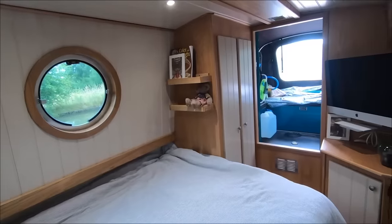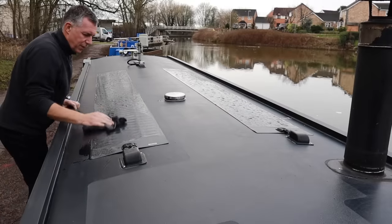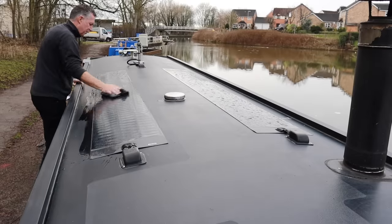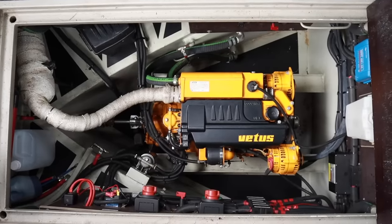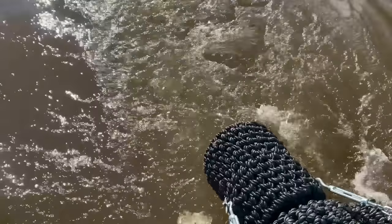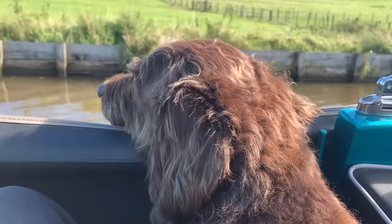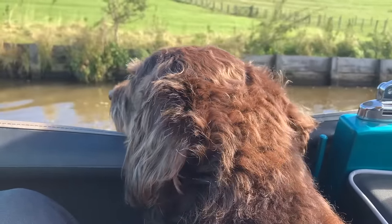There are doors leading out to the bow and storage in the step. We've got four solar panels at 125 watts each, giving us 500 watts of solar. We have a 43-horsepower Vetus engine, three lead-acid batteries, and we recently installed a lithium battery — it's been a real game changer. We used to run the engine five or six hours before batteries built up to float, but now we can cruise for an hour and the battery is at 100%. We can go five or six days without running the engine and have enough power for that time.